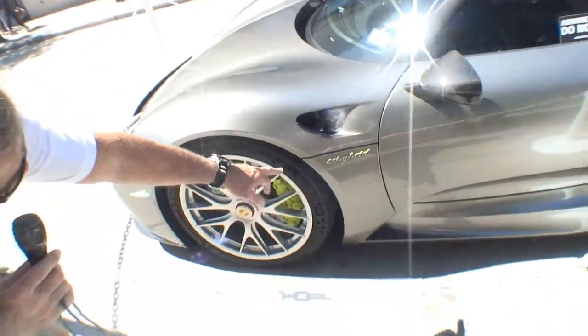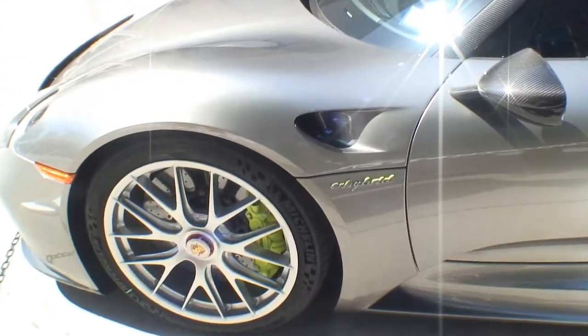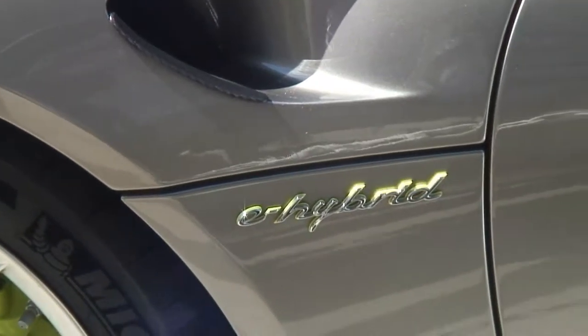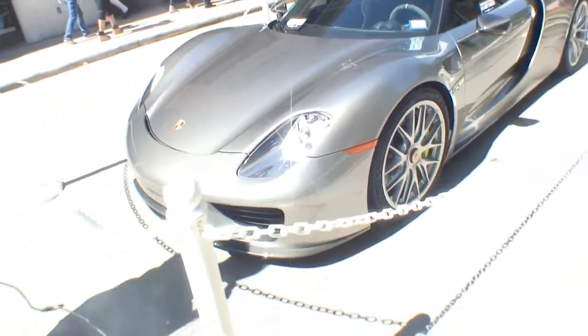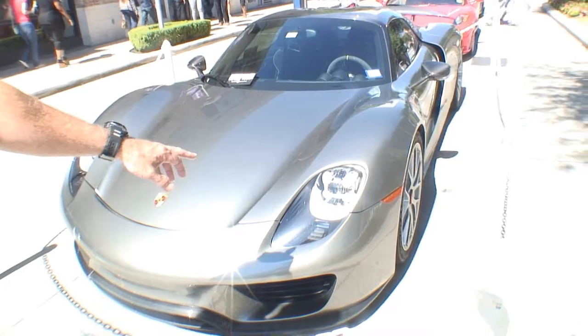There's a little green around the hybrid badge — this is a hybrid Porsche, that's what this is. Come around the front, and as you can see, the headlights are really different compared to another car.